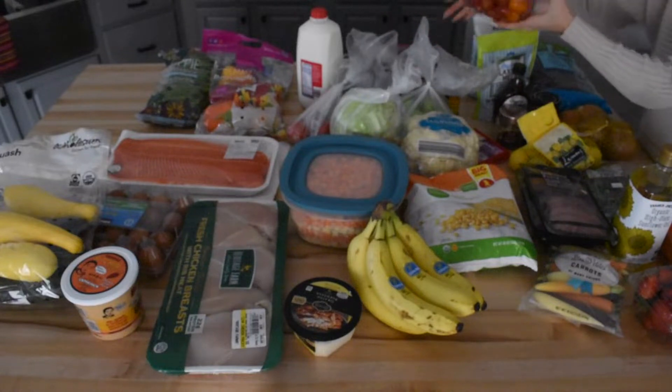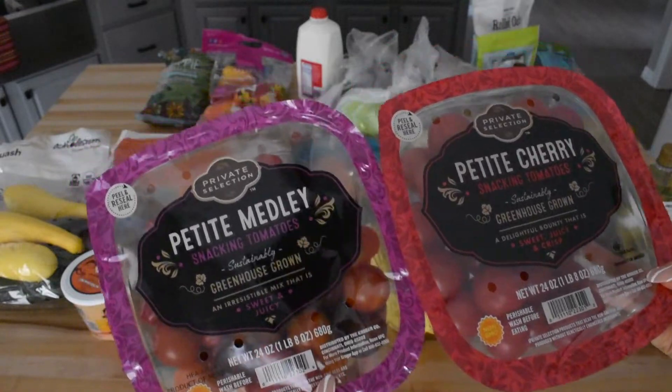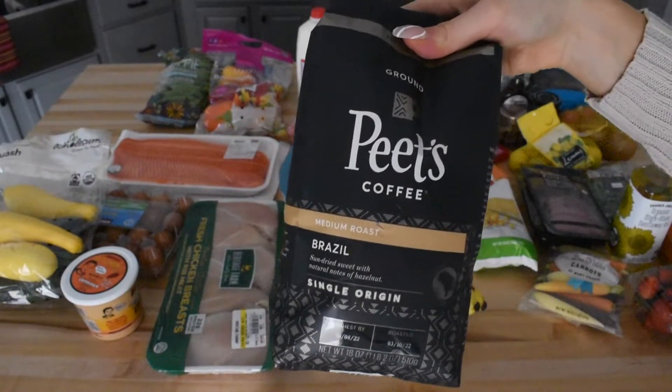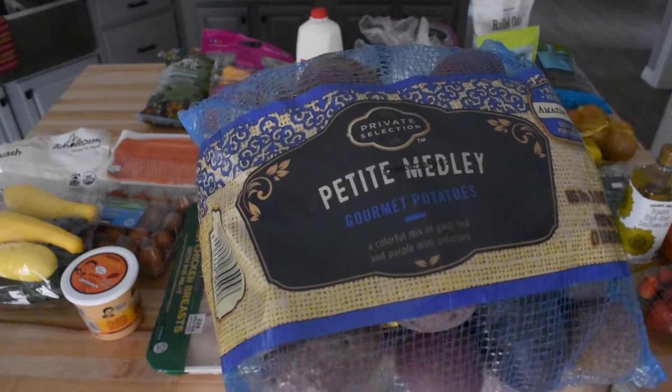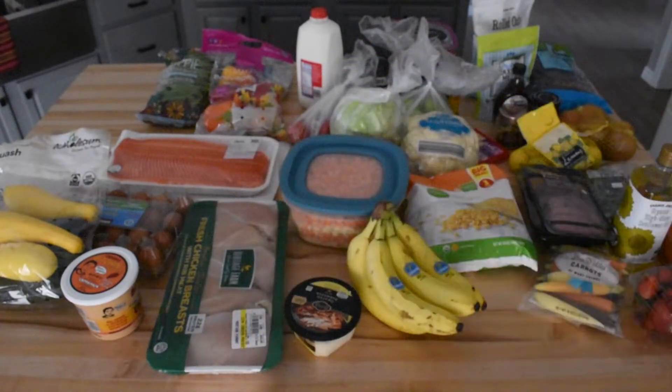We also buy two big packages of cherry tomatoes, and we use cherry tomatoes in our breakfast and dinner usually, so we tend to go through them a lot. The next item is just coffee, and there's not a lot to say here. We also get a bag of baby potatoes, and we use these for dinner and tend to alternate between rice and potatoes for the starch at dinner time.